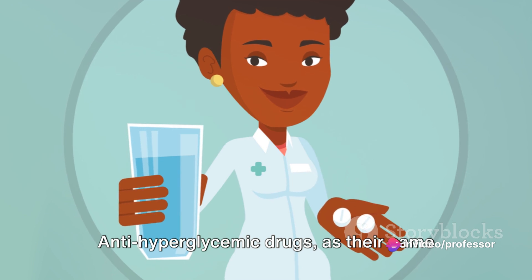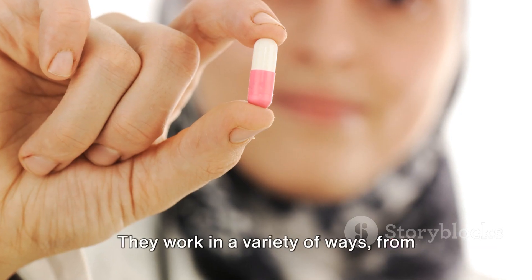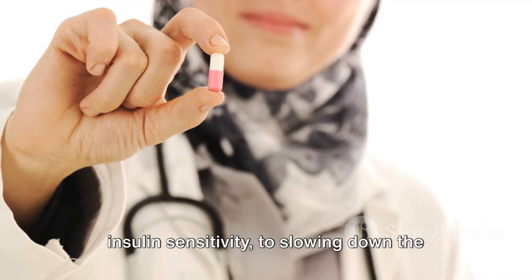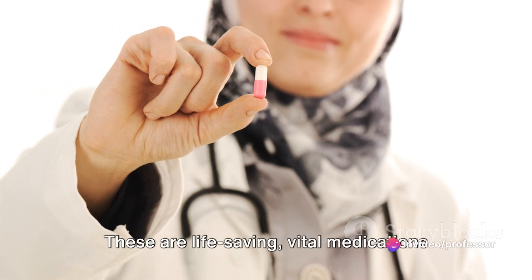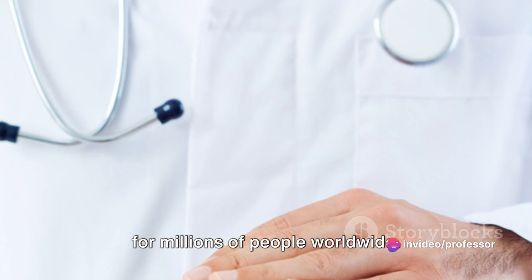Anti-hyperglycemic drugs, as their name suggests, help control and reduce high blood sugar levels. They work in a variety of ways, from increasing insulin production, improving insulin sensitivity, to slowing down the absorption of sugars in your gut. These are life-saving, vital medications for millions of people worldwide.